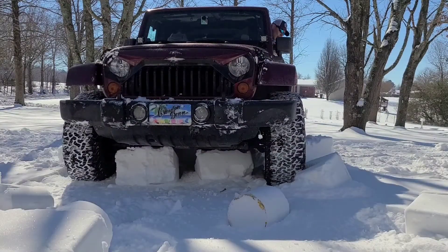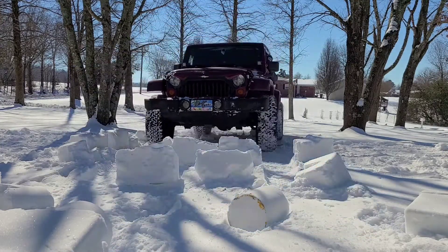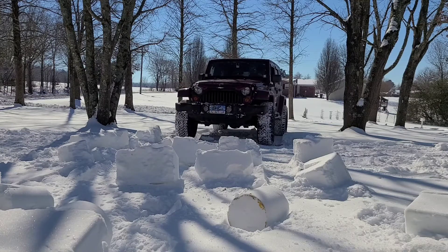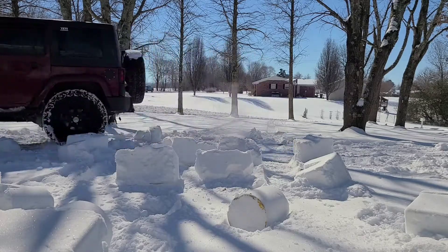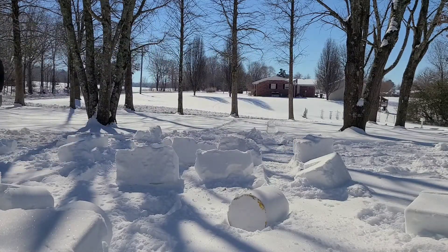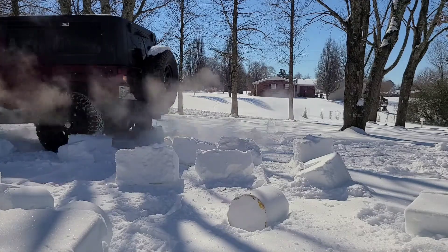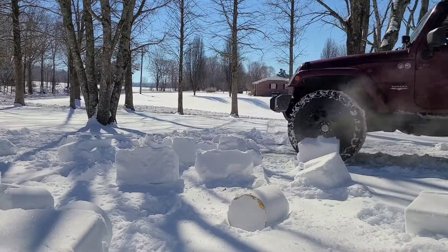Whoa! That four-wheel drive went through that stone wall castle like it was butter! Off road, woohoo! Yeah, we're demolishing this stone wall castle!